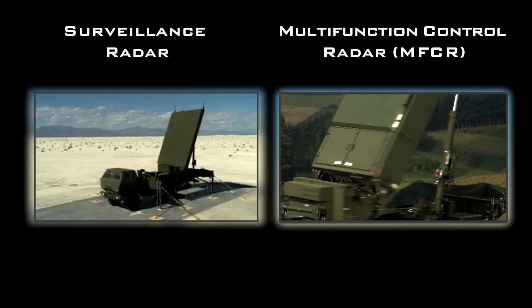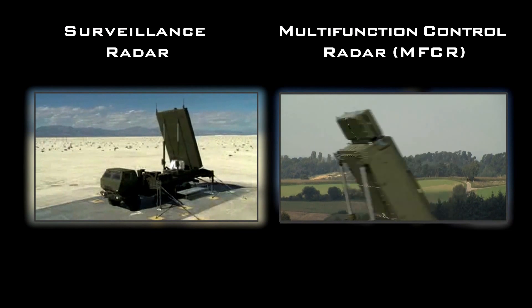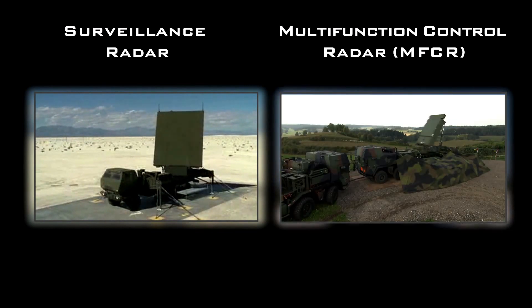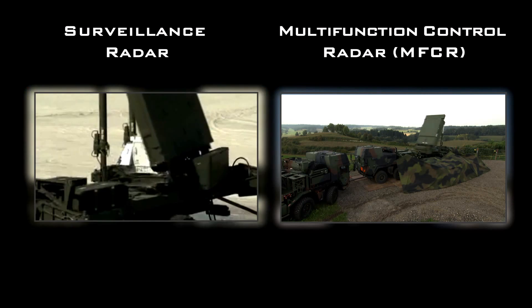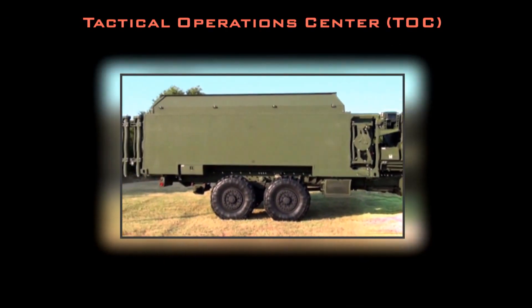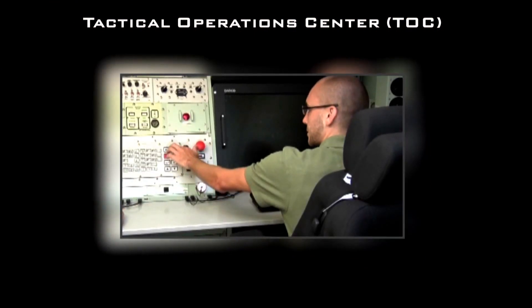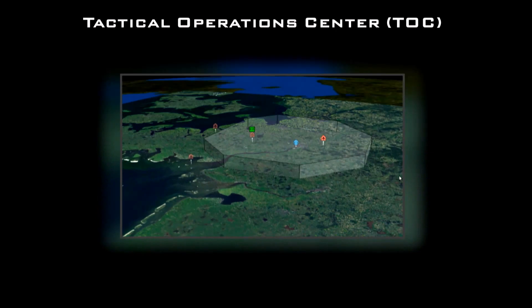The Surveillance Radar and the MFCR ensure full 360-degree protection at superior range. Both radars incorporate a Mode 5 IFF system. The MEADS Tactical Operations Center is characterized by its open-system architecture and plug-and-fight capability.